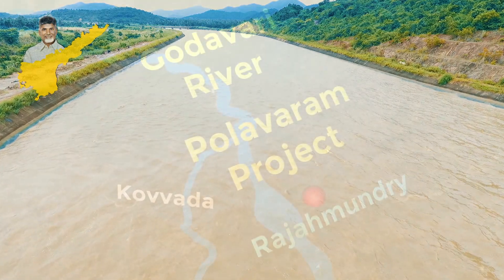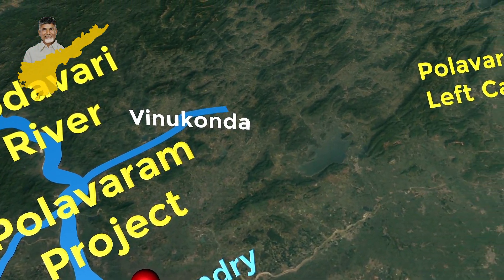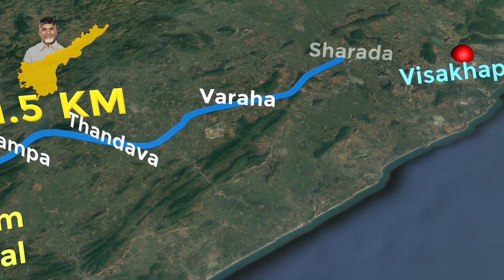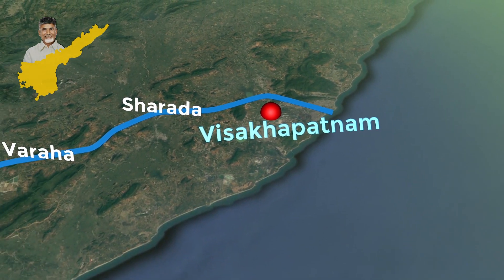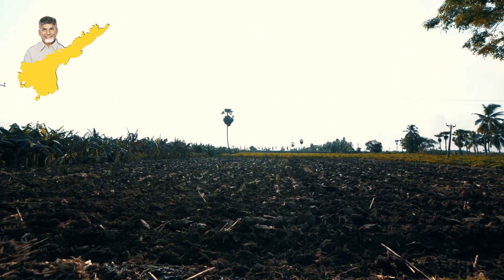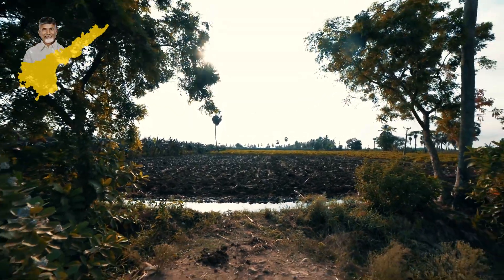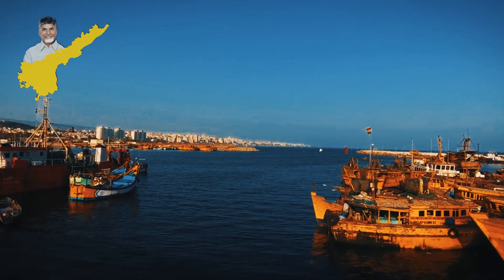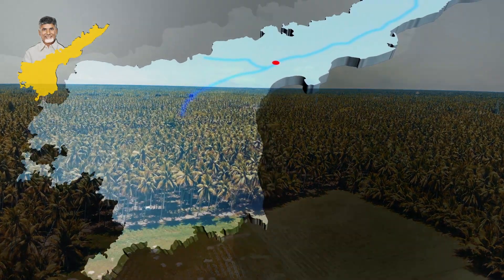The water entering the left canal reaches Visakhapatnam through the canals of Vinukonda, Burrada, Yerleru, Pampa, Tandava, Varaha, and Sharada Canal. Traveling across 181.5 kilometers, the left canal will provide water for about 4 lakh acres of land in East Godavari and Visakhapatnam districts, along with 23.44 TMC of water for the drinking and industrial needs of Visakhapatnam.